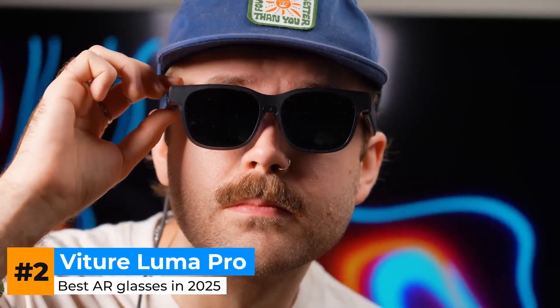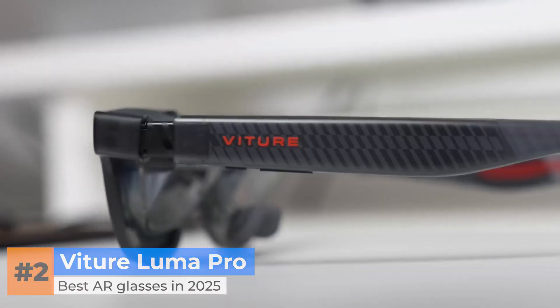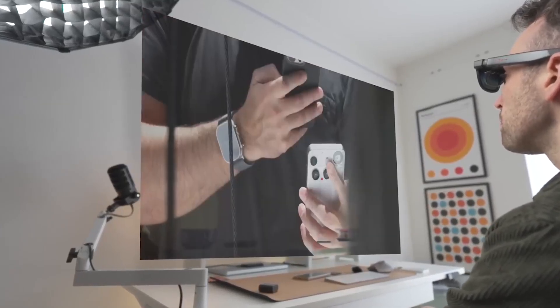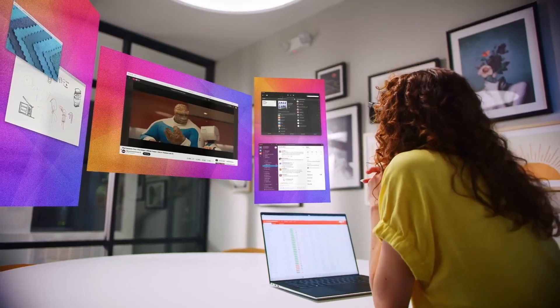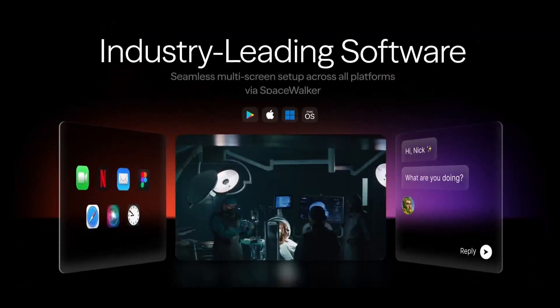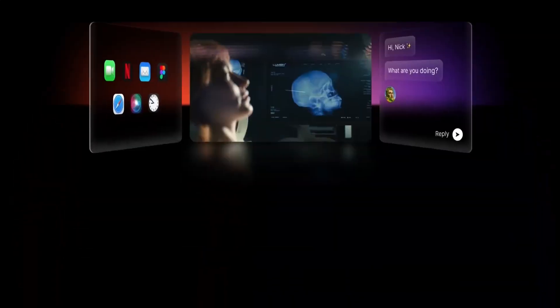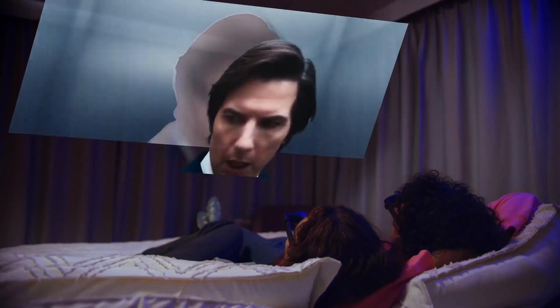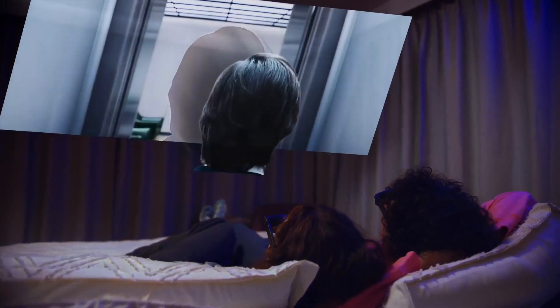Now let's talk about the VitriLuma Pro, the brand new bright-eyed overachiever of the AR glasses crowd. It's on the same level of specs as the Xreal 1 Pro, but has a significant advantage in brightness — close to 1,000 nits. That means even if you're parked by a big sunny window or on the sun side of a flight, you're not going to be squinting to read text. The display resolution is sharper than most of its peers, making fine text and thin UI lines pop.